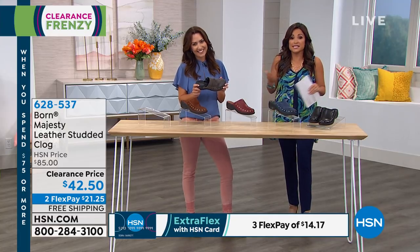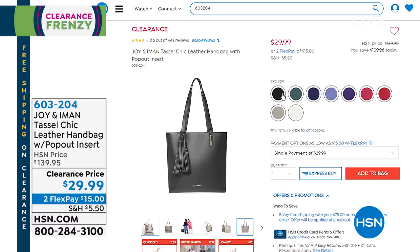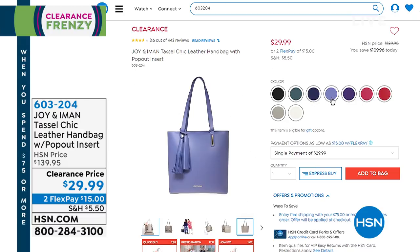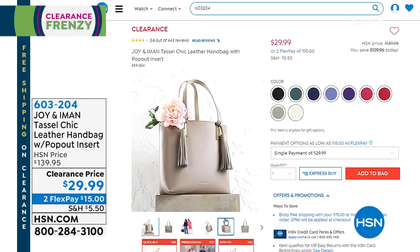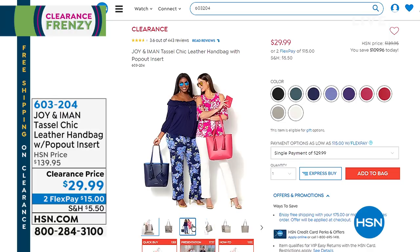This next item has been so ridiculously popular — 7,700 gone already just today. It is a genuine leather tassel bag; the tassels are removable and also leather. It comes with a wristlet and an organizer on the inside that is RFID protected. It's $109 off right now — all genuine everything. You can get it home for $29.99, with a flex payment of $15. Don't forget: spend $75 or more on clearance and we take care of shipping and handling.